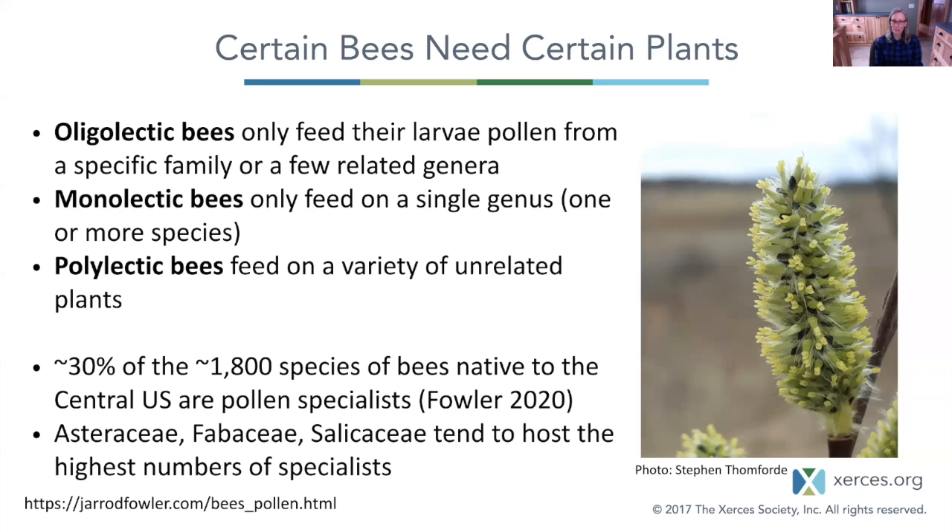Polylectic bees are considered generalists — they collect pollen from a large variety of plants and combine them back at their nest to feed their offspring. But we have very narrow specialist monolectic bees where the females look for pollen from a single plant genus. We'll be highlighting plants that have monolectic specialists. Some of the top plant families that support specialists include the aster family, the pea family, and the family that willows belong to — the Salicaceae family.